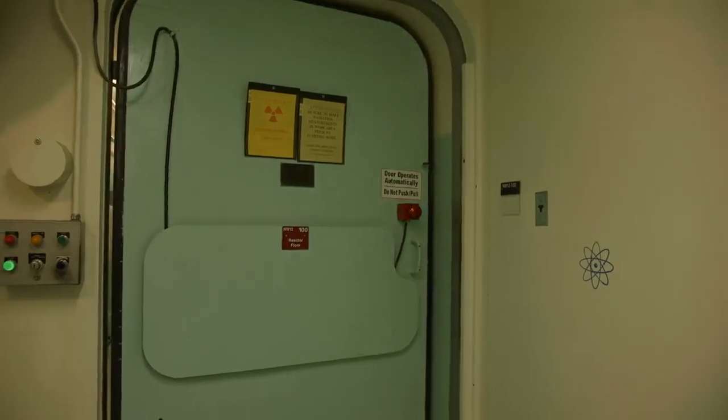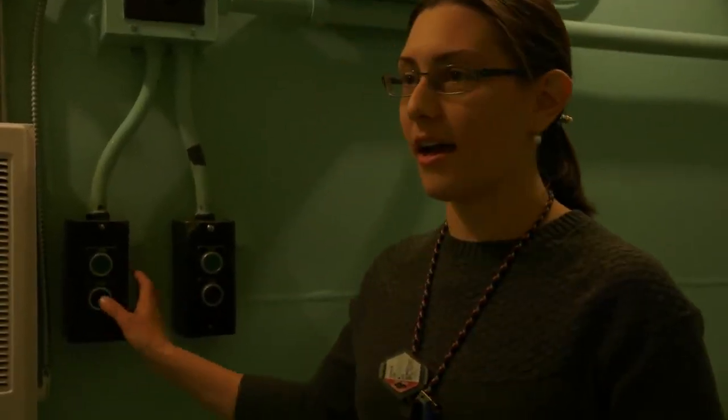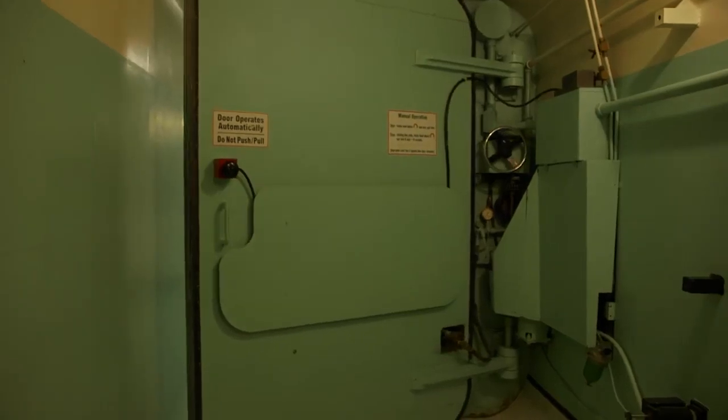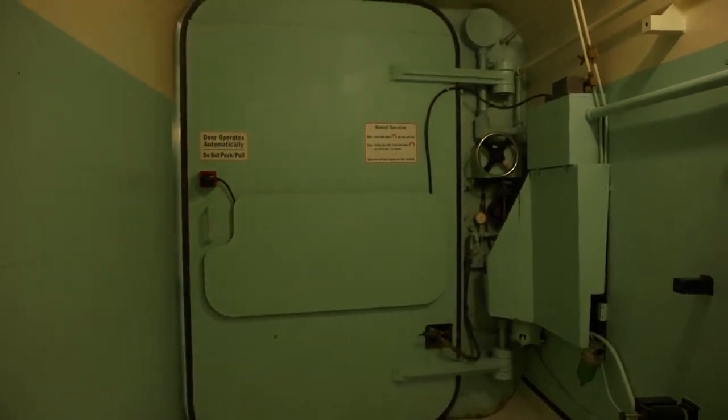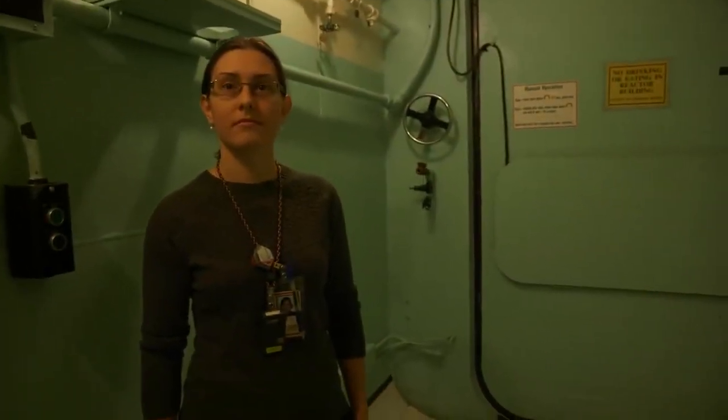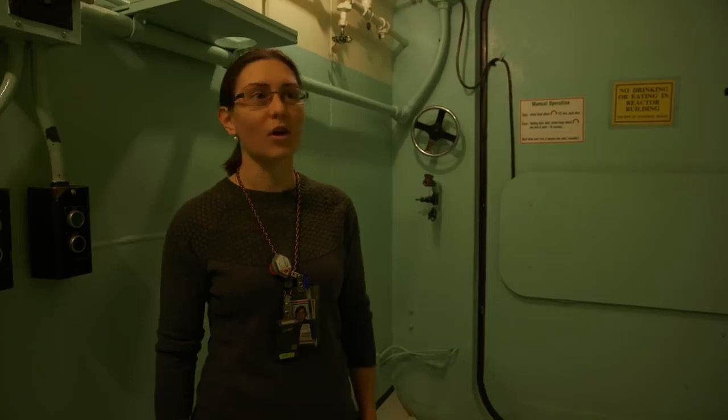Why is there this big, imposing door? The containment building is airtight, and this way any air that is going to leave the building goes past detectors and filters to make sure that we're not putting radioactive material into the atmosphere in Cambridge.